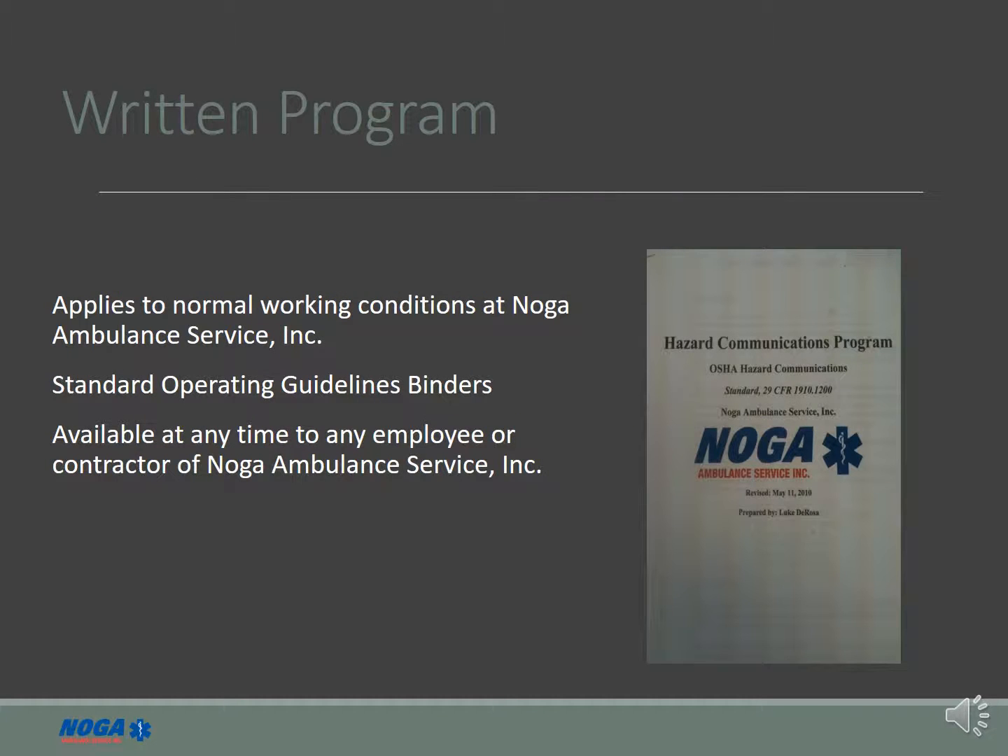The written program is available in the SOG binders at all stations and by contacting the HR department.